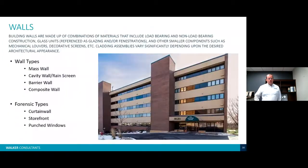Different wall assembly types — every building has walls. You can have mass walls, cavity walls or rain screen walls, barrier walls, or composite walls. And then the forensic type we should also address is glazing: curtain wall, storefront, or punched windows.